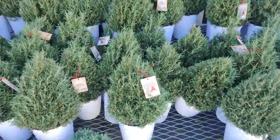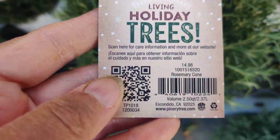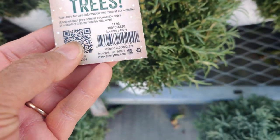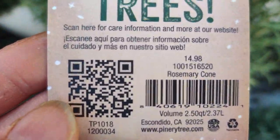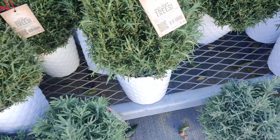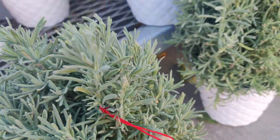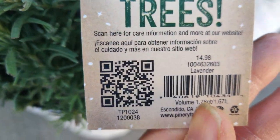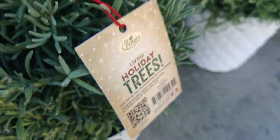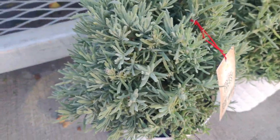At Home Depot you can get these holiday trees. This is a rosemary cone for $14.98 — it's really gorgeous, it smells so good, it's edible, and it's in a cute pot. Likewise in a cone form is this very fragrant lavender for $14.98 as well, in a white pot. Really good Christmas gifts.